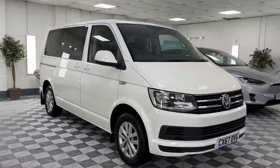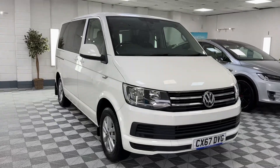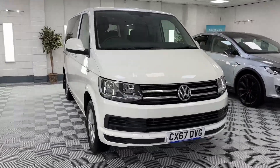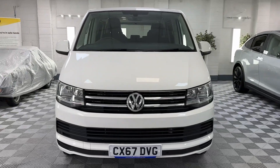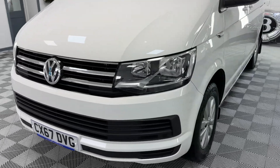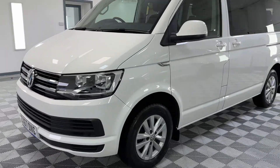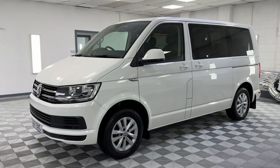Here we have a 2018 VW Caravelle finished in metallic white. This is the two-litre diesel DSG, so it's automatic. It's in fantastic condition throughout — no real marks, dings, scratches or dents. All the alloy wheels are in fantastic condition as well.